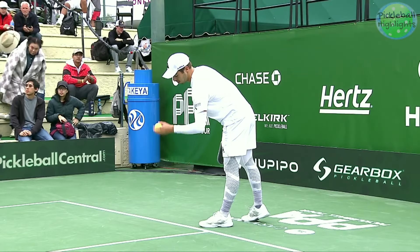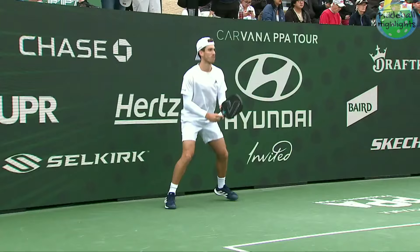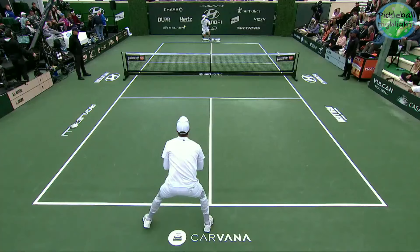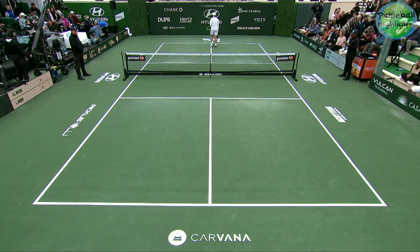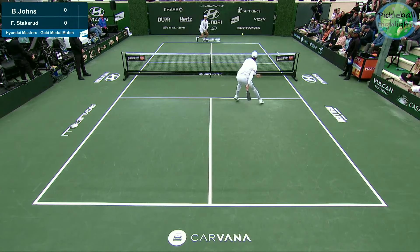The GOAT here. They have played twice. Ben Johns won both of them. One of them was a back draw match in the PPA Peachtree Classic — we'll get you that score in a minute — but let's play pickleball. And Staxrud running Johns all over the court to start. We'll see if that holds or if Staxrud can get his first ever victory against Ben.